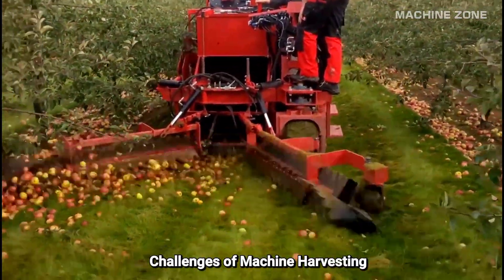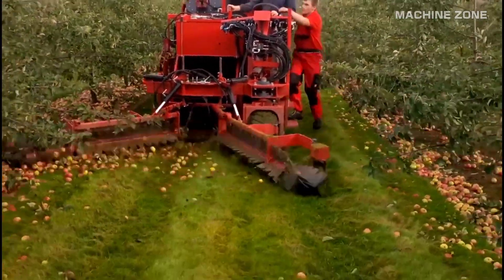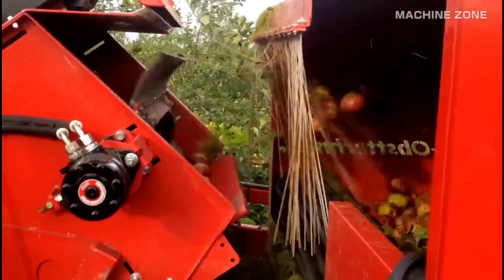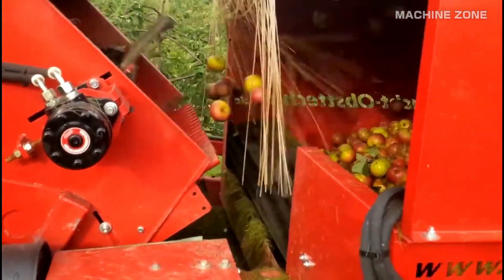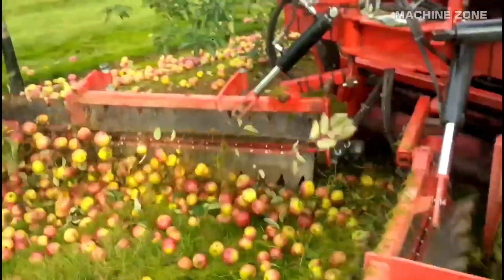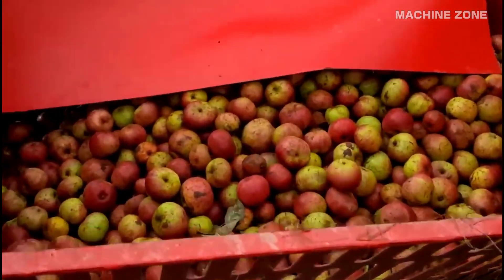Challenges of machine harvesting — high initial investment: these machines can be expensive to purchase and maintain. Not suitable for all apples: machine harvesting is best suited for apples destined for processing, as it can be too rough for delicate eating apples. Job displacement: the increased use of machines can lead to job losses for manual apple pickers. Overall, machine harvesting is a valuable tool for modern apple producers, but it's important to weigh the benefits and challenges carefully before making the switch.